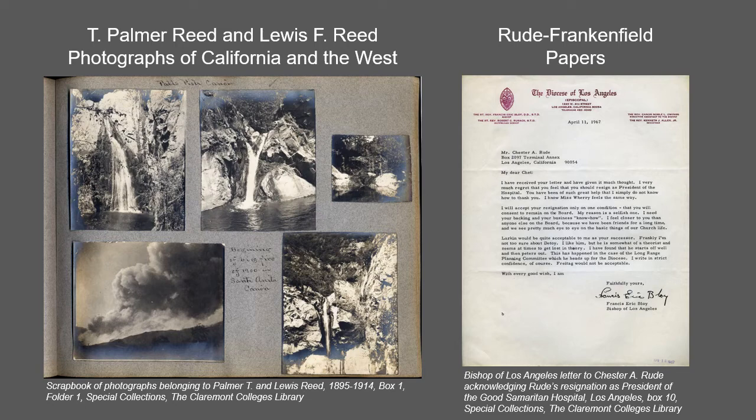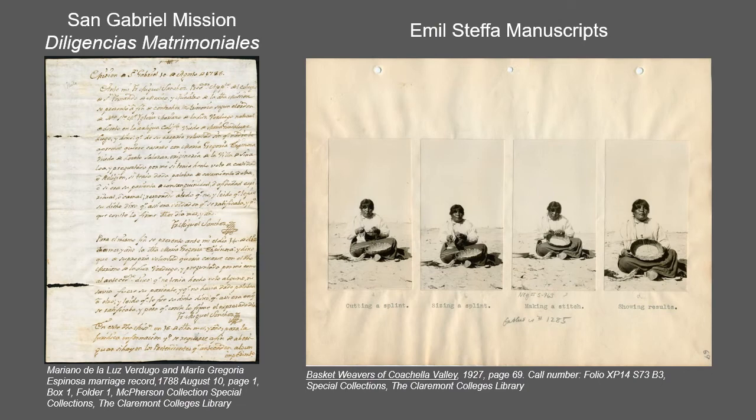The Rude Frankenfield papers came from the family of Chester A. Rude, a former trustee of Claremont McKenna College. The value of the material lies in the representation of the daily lives of at least six generations of the female side of the family dating back to the early 1800s.